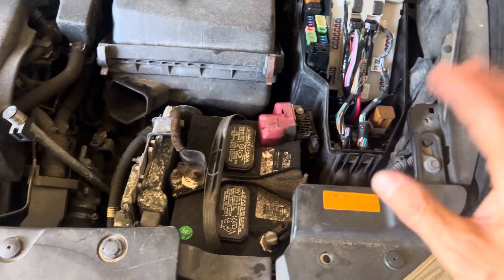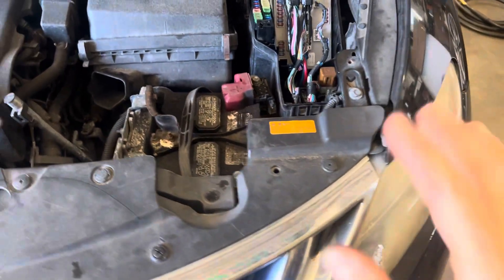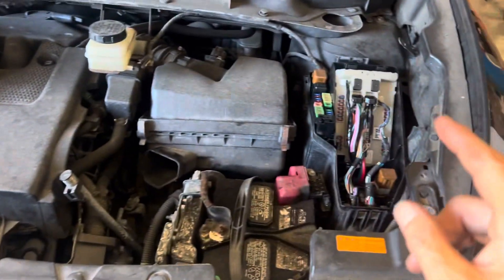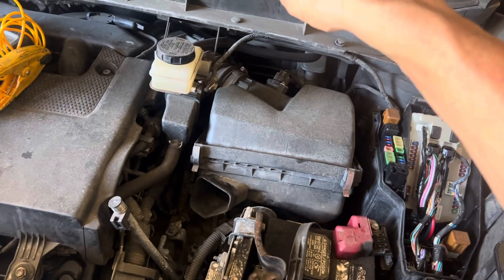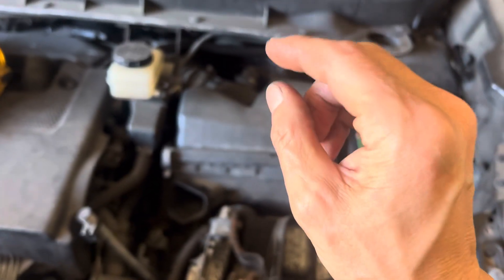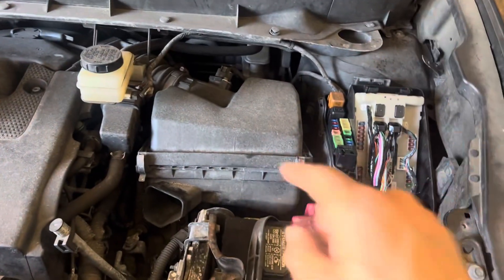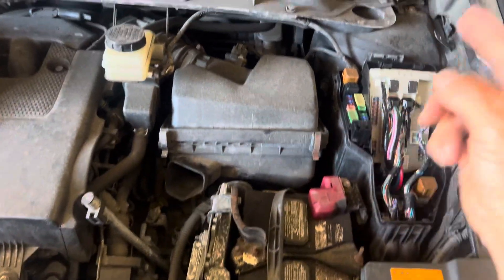When I hear something like that I want to come down right away and fix the problem, or prevent them from making a mistake that makes a customer unhappy or costs the shop money. When the signal goes from sensors to the PCM, an HVAC module, or a body control module — it all depends on the manufacturer, what you've read, and your experience. They call them different things and put them in different places; they're not all equal. Sometimes you just have a regular old relay out there that handles it.